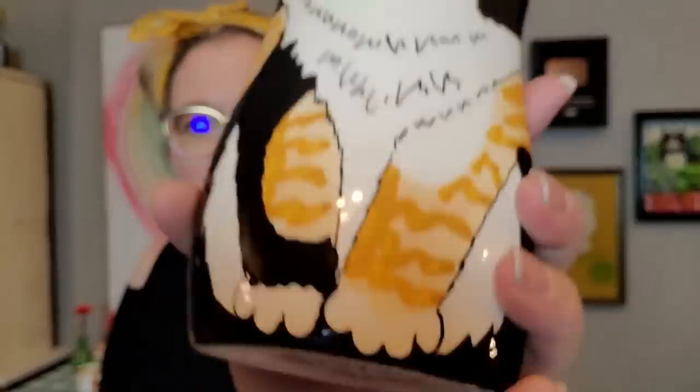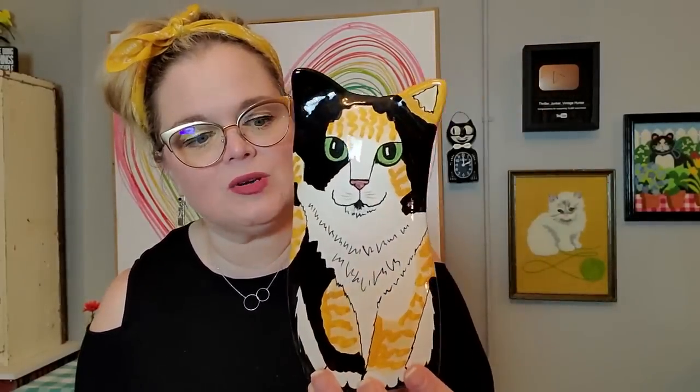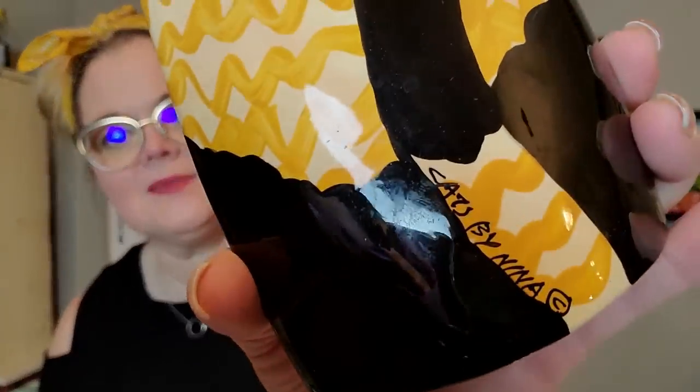I think this is a vase, and it was $4.99. I have bought and sold these before on eBay — it is Cats by Nina. This one's like a calico cat — it's a Nina Lyman. It's in great condition; there is a couple little hairline chips and it looks like someone took a Sharpie to blend them in, so you can't really tell, but they are there. It is signed on the back Cats by Nina. It's got this little opening so it is like a little vase. Everyone loves a cat.